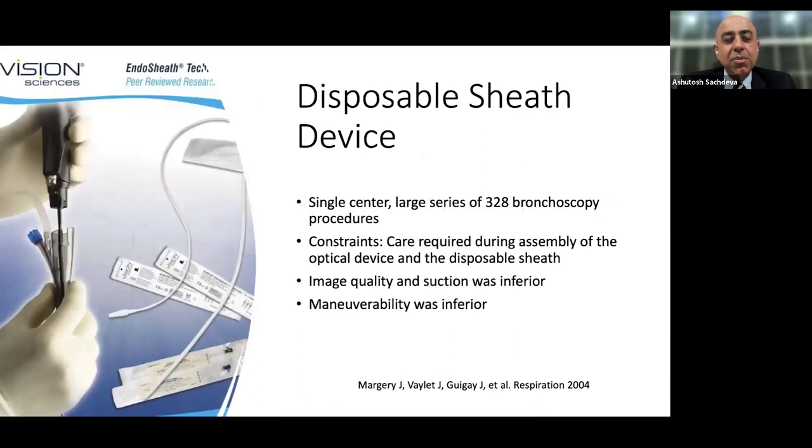The idea of a disposable bronchoscope is not new — it is actually 20 years old. An early company invented a scope with a sheath as a sleeve and tried to market it for the ICU. One challenge with this early device was difficulty in steering and controlling the bronchoscope handle. It was also knocked back by infection control policies at the time, and physician buy-in was lacking, probably due to inferior image quality and inferior suction.